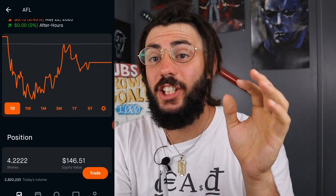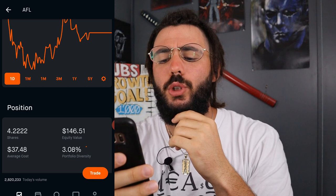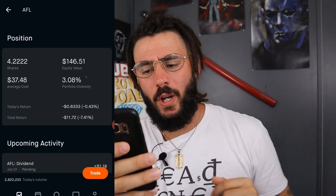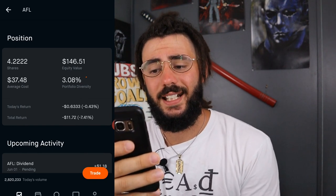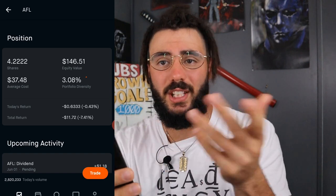Next, we have Aflac, which is a newer position. I own 4.2222 shares at an average cost of $37.48. I am down $11.72, which is roughly 7%, and my equity value is $146.51 — only 3% of my portfolio.